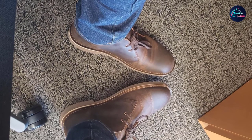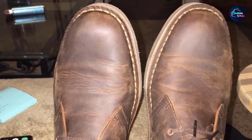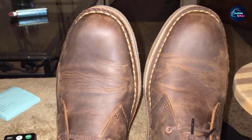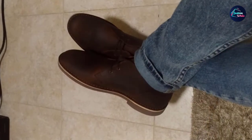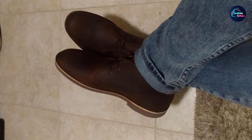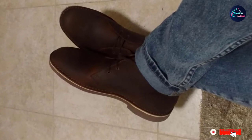Been wearing them daily for a year and a half and they have held up very well and are extremely comfortable, one reviewer wrote. I don't use them as dress shoes like some folks seem to — I walk my dog, ride my motorcycle, I've even run and hiked in them before. Just note that some fans recommended sizing down either by a half or full size.